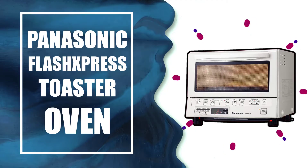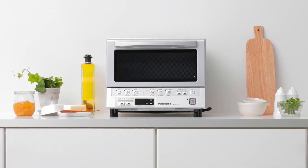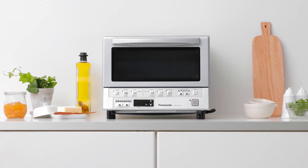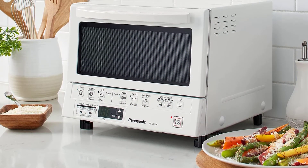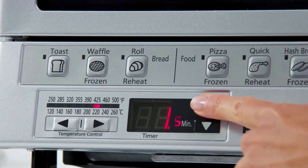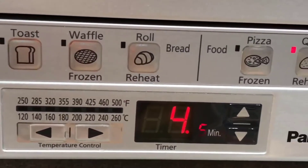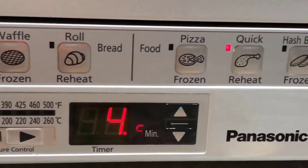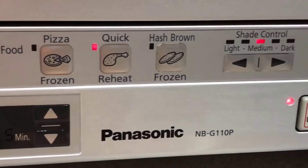The Panasonic Flash Express NB-G110P is tiny on your kitchen countertop while delivering massive cooking power, thanks to its 1300-watt infrared heating elements. Since the infrared elements are energy efficient, this kitchen appliance keeps electricity costs to a minimum. Unlike most toaster ovens, this one features one-touch buttons for controlling it, and these control buttons are more accurate than control knobs. Therefore, you can expect precise temperature control.